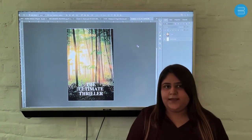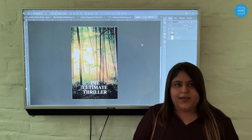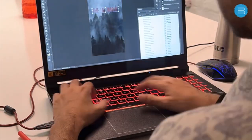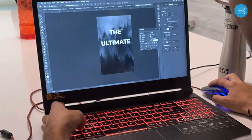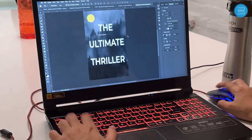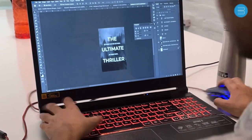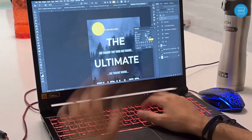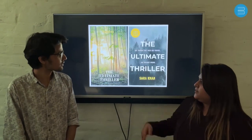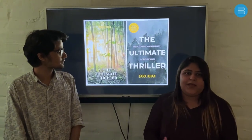Basically, this cover design was sent from the author's side. From a designing perspective, I can see some faults here, and we'll create a similar cover design keeping key pointers in mind. This was the cover given by the author, and this is the cover we created.